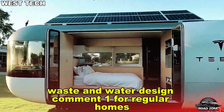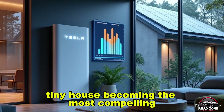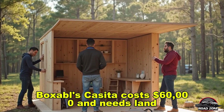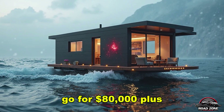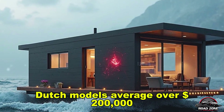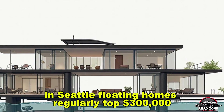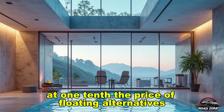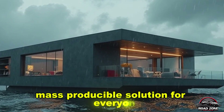Which housing option has the smartest waste and water design? Comment 1 for regular homes, 2 for floating villas, 3 for Tesla's smart tiny house. Traditional tiny homes still face big limitations: Boxabl's Casita costs $60,000 and needs land; Mighty Small Homes starts at $45,000 but requires outside utilities; custom models from alternative living spaces go for $80,000-plus but lack mass production potential. Floating homes are even pricier — Dutch models average over $200,000, marine tech platforms start at $100,000 with no living space included, and in Seattle, floating homes regularly top $300,000 with strict docking rules and marina fees. Tesla's tiny house delivers everything in one affordable, mobile, off-grid, amphibious package at one-tenth the price of floating alternatives. Only Tesla combines solar tiny living and floating into a unified, mass-producible solution for everyone.